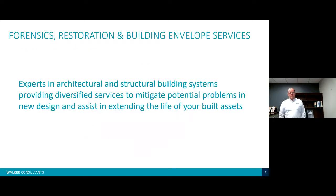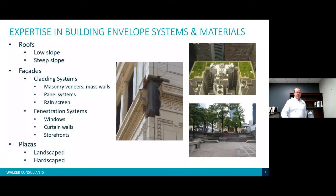We provide forensics, restoration, and building envelope services. We are experts in architectural and structural building systems and provide diversified services to mitigate potential problems in new design and assist in extending the life of your currently built assets. Our expertise in building envelope systems includes roofs, facades, and plazas, and that's what we'll be talking about today.